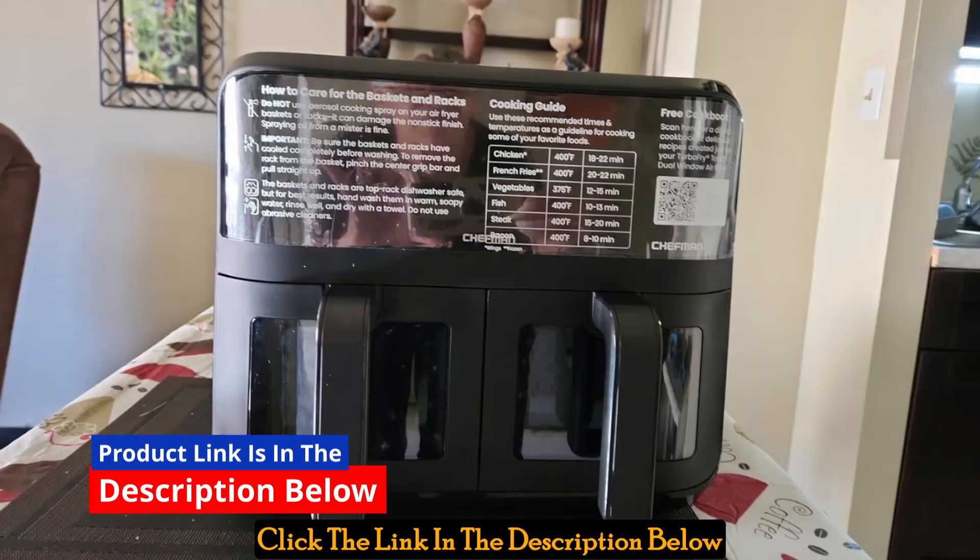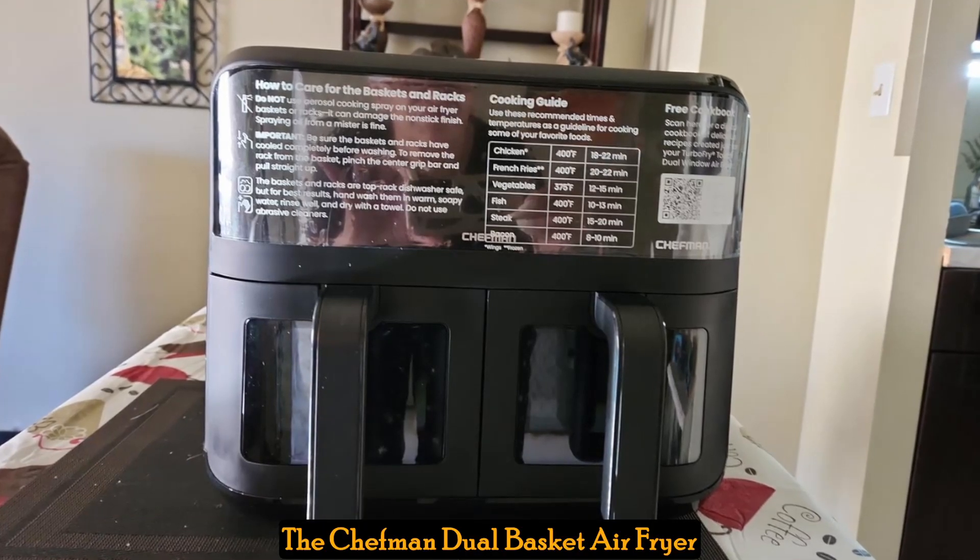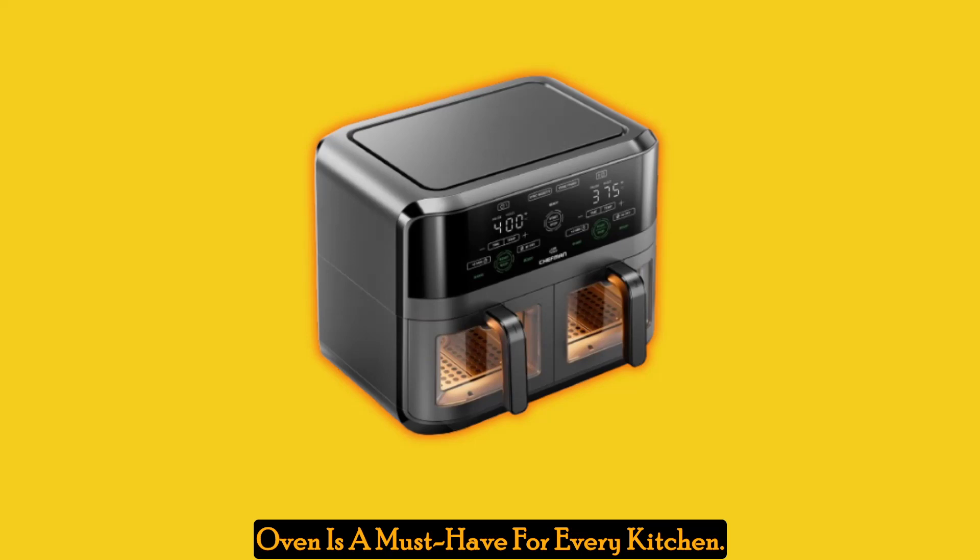Click the link in the description below to see the full product specifications. The Chefman Dual Basket Air Fryer Oven is a must-have for every kitchen.